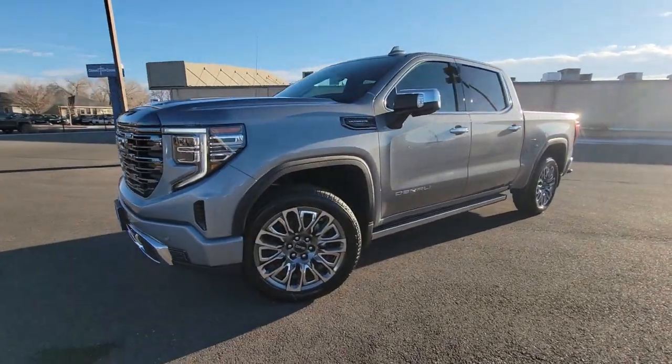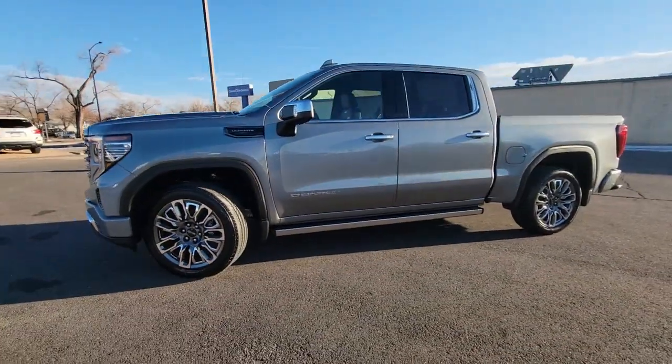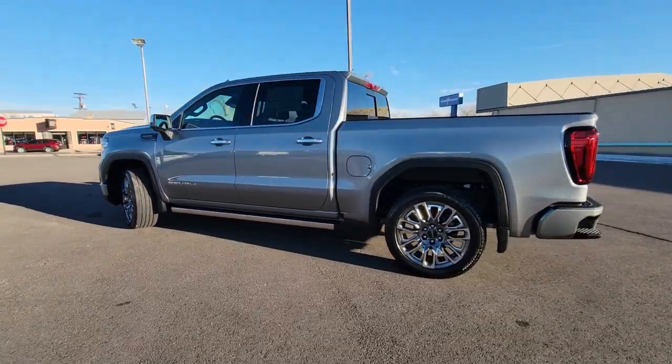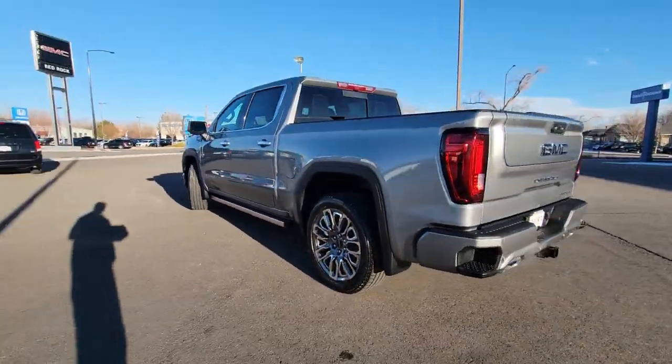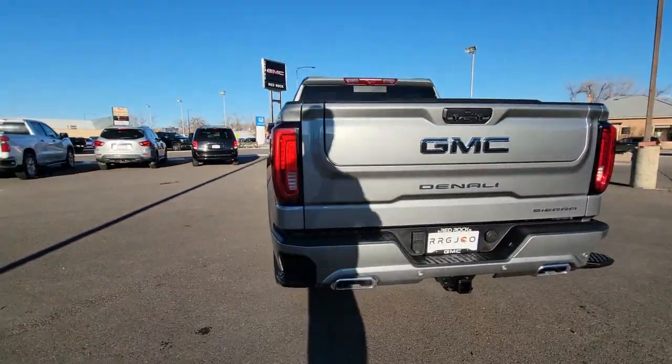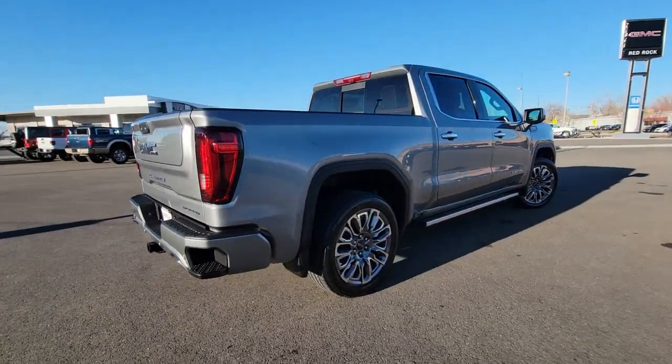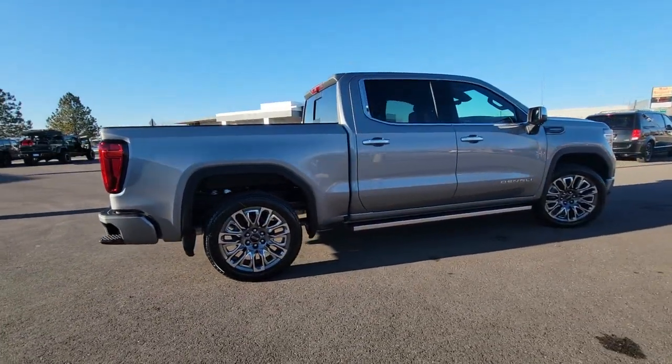This could be the car for you. The 2023 GMC Sierra. Take every journey in stride in this capable, well-equipped Sierra. Whether you're towing, hauling, or managing the everyday demands of your busy life, you can count on this brawny full-size pickup to get the job done right.